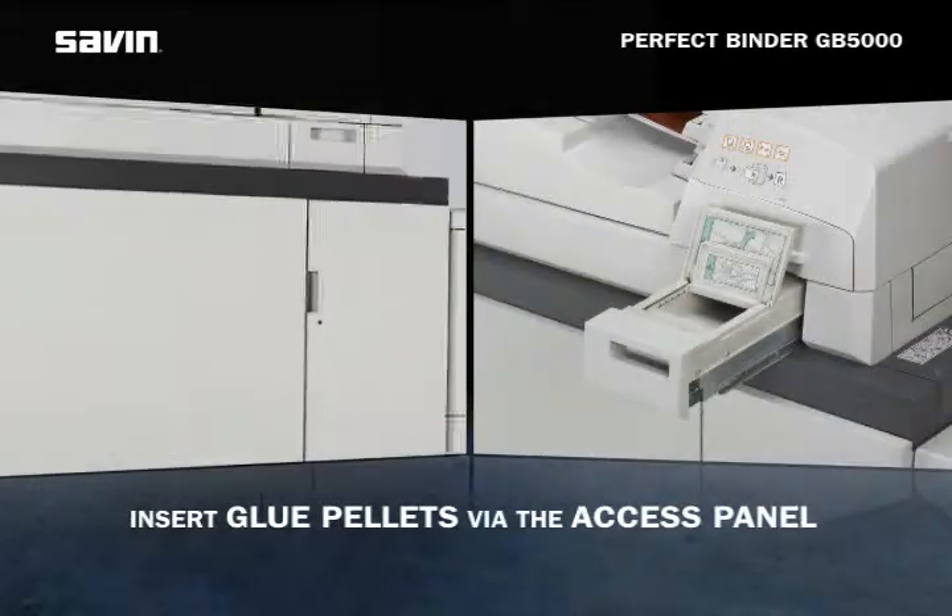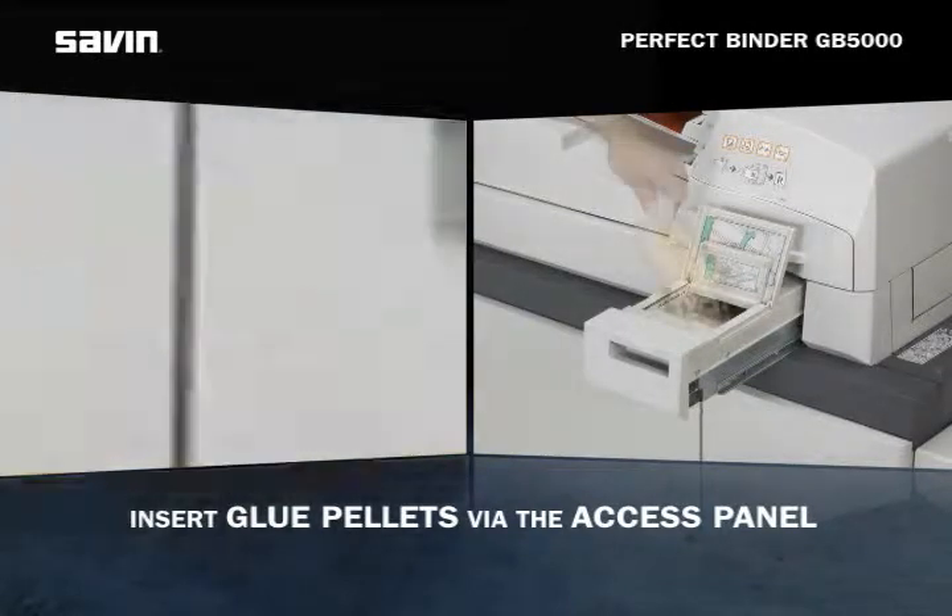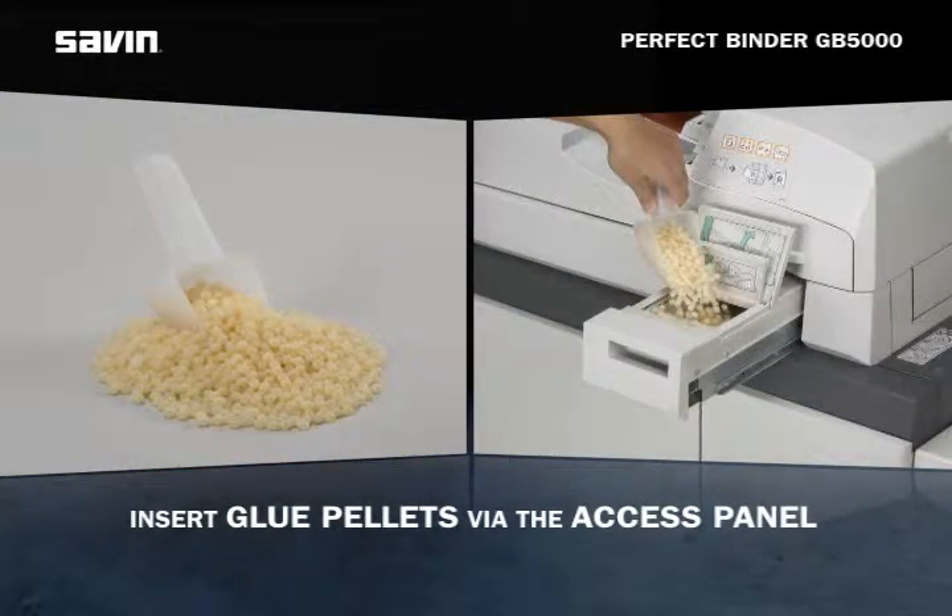Adding supplies is a breeze. Simply insert the glue pallets via the access panel when the system requires it.